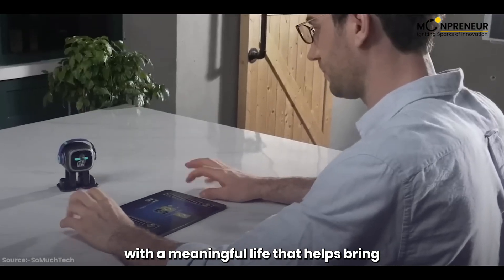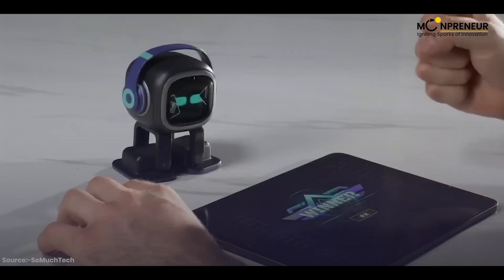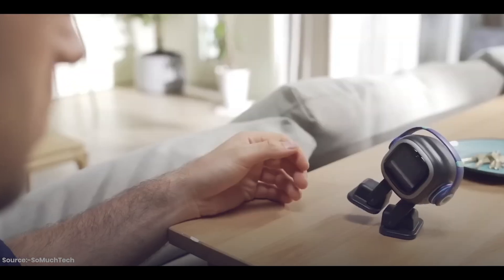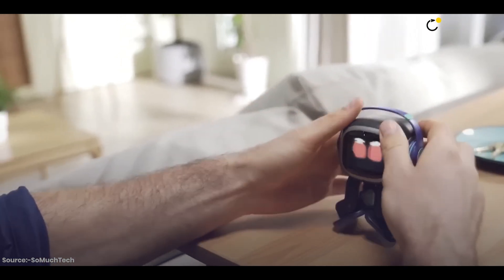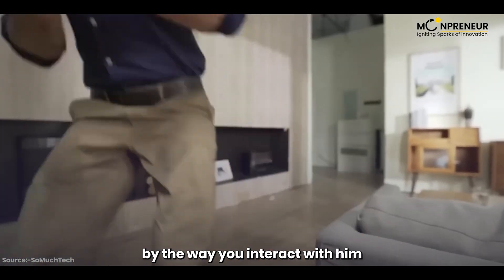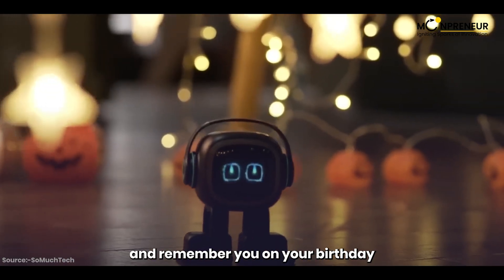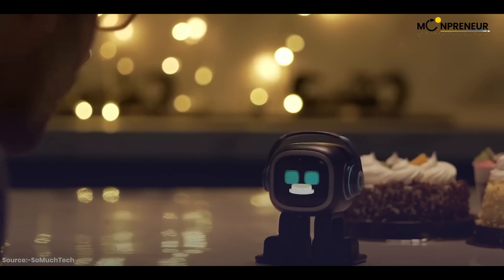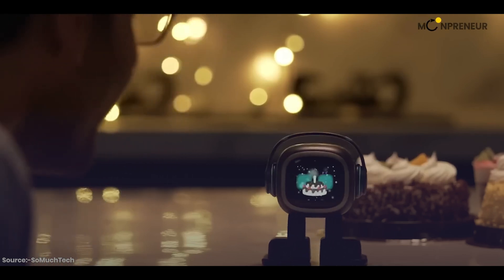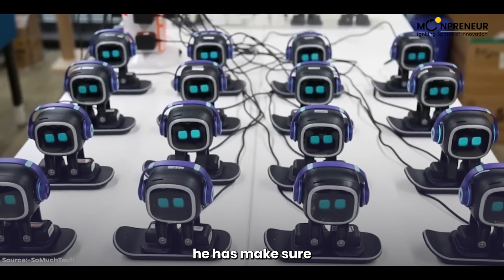IMO also works as a smart light — no need to configure the network, it's very easy to use. IMO is a pet with a meaningful life that helps bring you joy and companionship. Sometimes IMO gets a cold and needs your care. He can feel your love by the way you interact with him, and IMO will surprise you with many rewards — including surprises during special holidays and remembering you on your birthday.